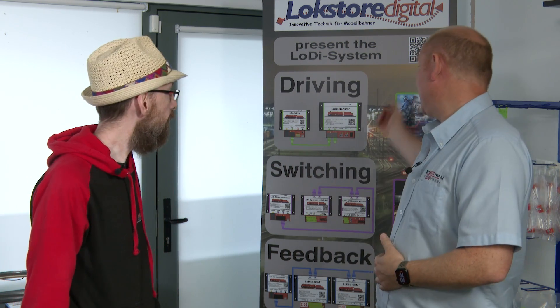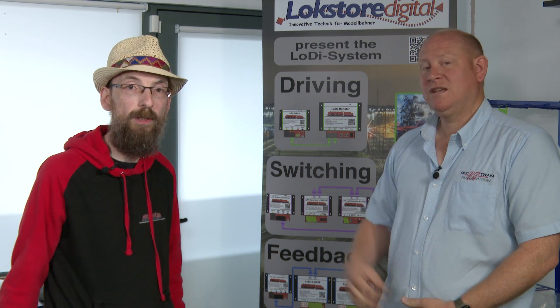So that's the switching side of it, and then we've got the driving. The next thing was the driving — the Lodi Director and the booster. We already had a booster that you can connect to the new system. With the LS Digital stuff, you can also connect it to our new stuff, the Lodi Director and Lodi D Booster. So the Director manages the boosters.